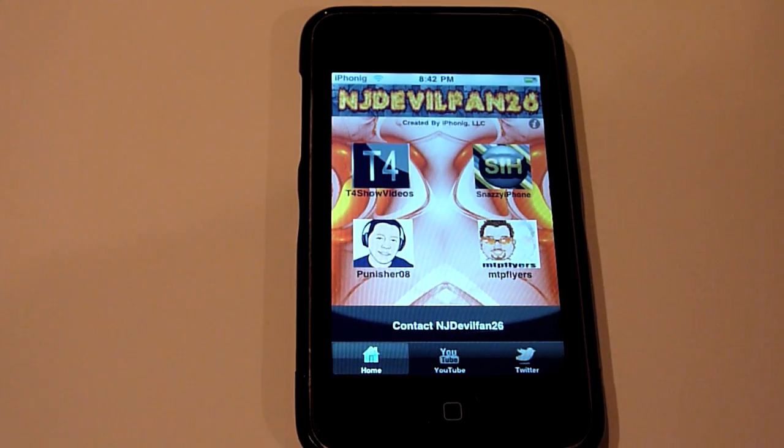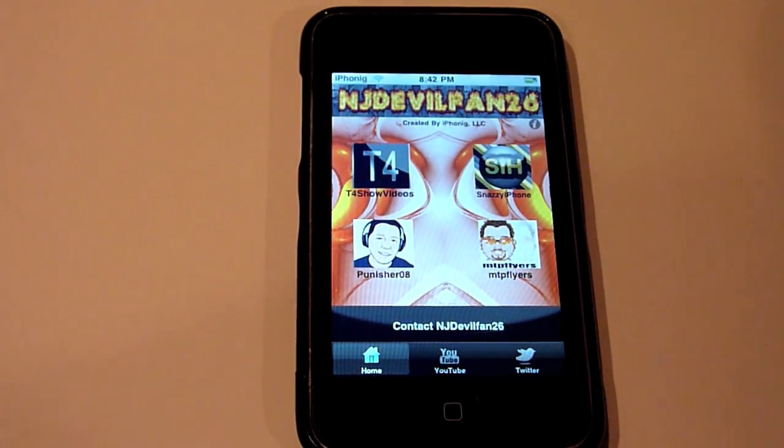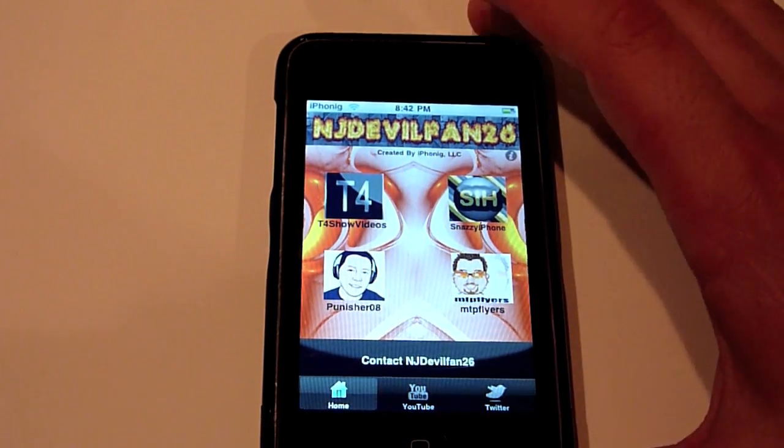Just a very simple 2.1 update. If you haven't downloaded it yet, it's free on the App Store — just search NJDelfan26 or iPhonic and it'll pop up right there. Again, if you're interested in advertising your channel on the homepage of the app, you can simply email me at NJDelfan26 at gmail.com. So let's close out of that and head into Tap Wars.